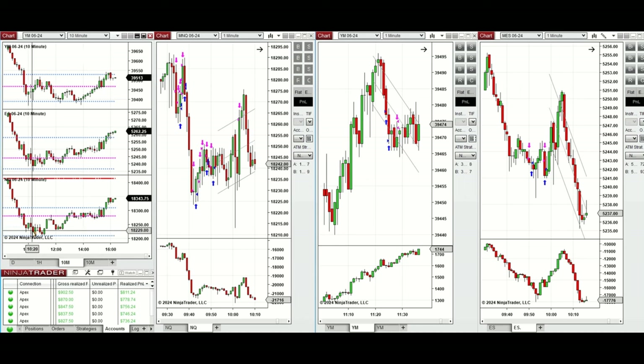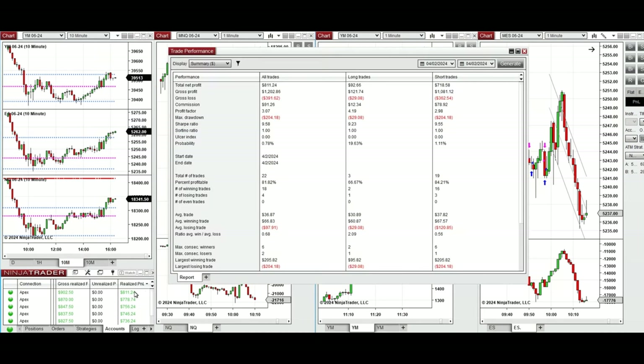When the price reached a level of support and bounced back slightly, this wave of uptrend was taken with a long position on Nasdaq. All these signals were copied by the copy trader to multiple Apex Trader Funding accounts.